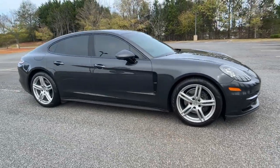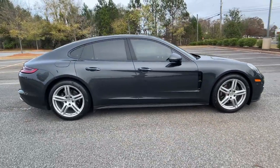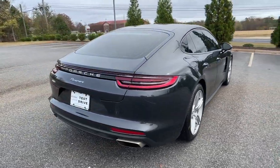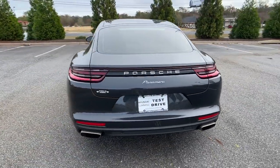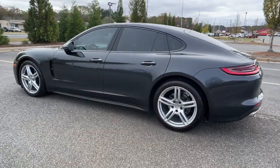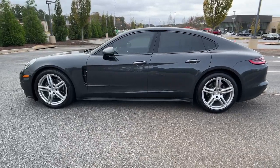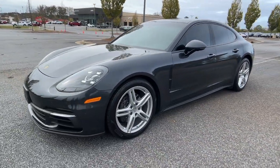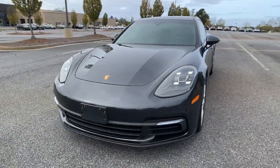You will be amazed by this 2020 Porsche Panamera. With less than 25,000 miles on the odometer, this vehicle stands out from the rest. This high-performing Panamera delivers legendary driving dynamics, sensuous style, passenger-friendly comfort, and hatchback convenience. Make every journey extraordinary in this full-size premium sports sedan.